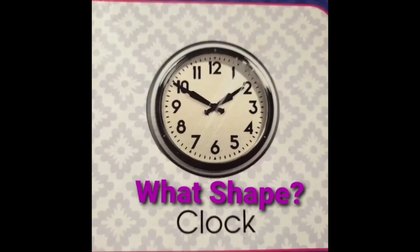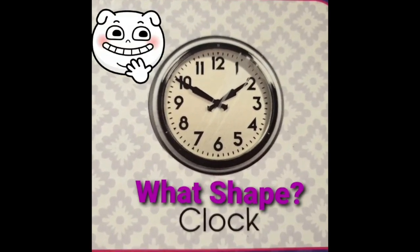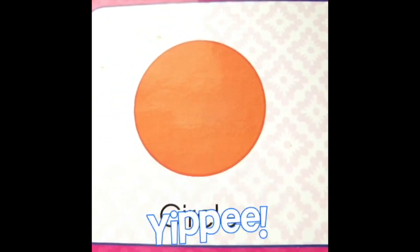It's a clock. What shape is my clock? Let me think. It's a circle. Yippee!